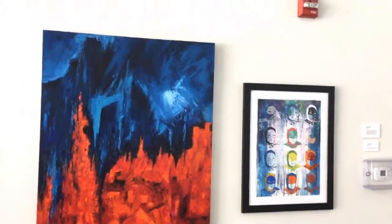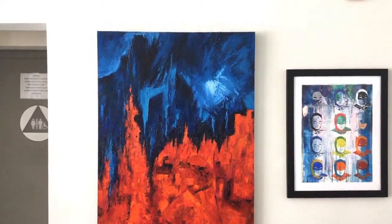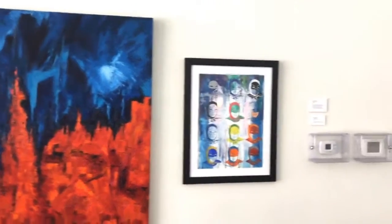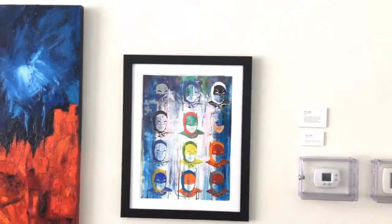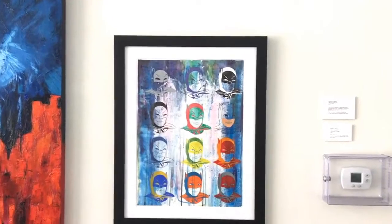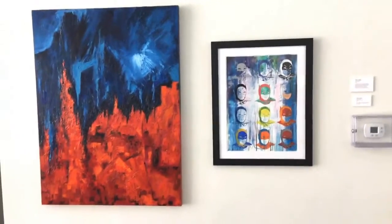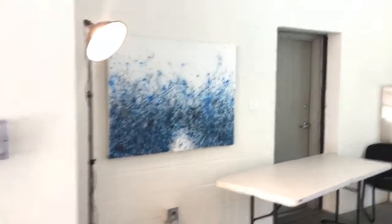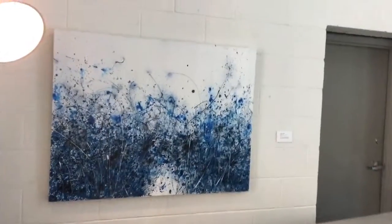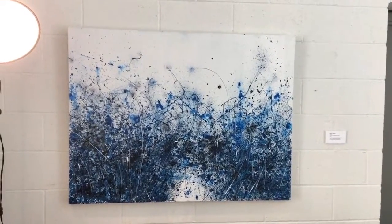Over here we've got Red and Blue Earth — that's oils on canvas. And then we have The Many Faces of Batman, which is mixed media: watercolor, ink, and different things. It turned out really nice; I really like the frame on that. And over here is Serenity — that one turned out really nice, I like this one a lot.